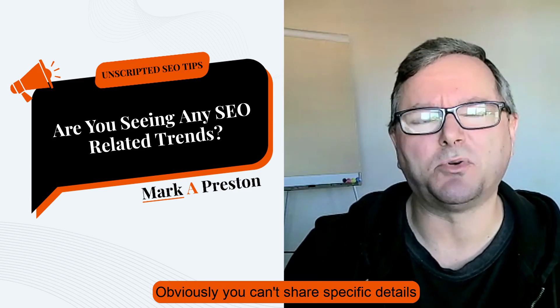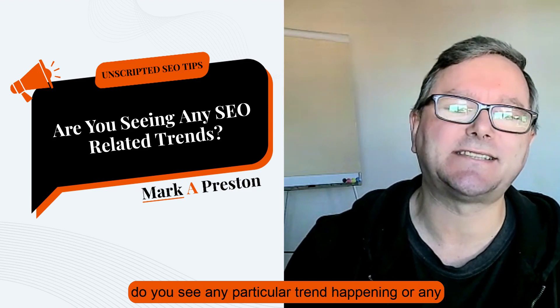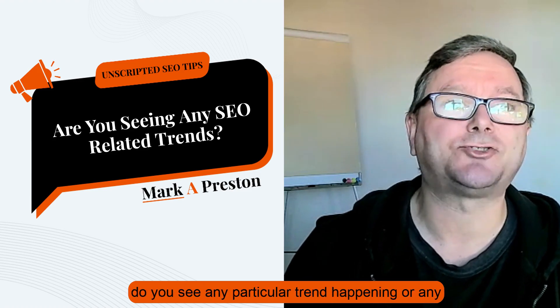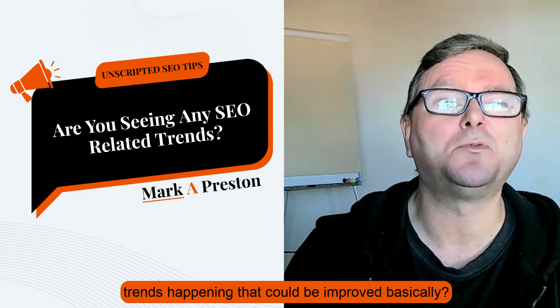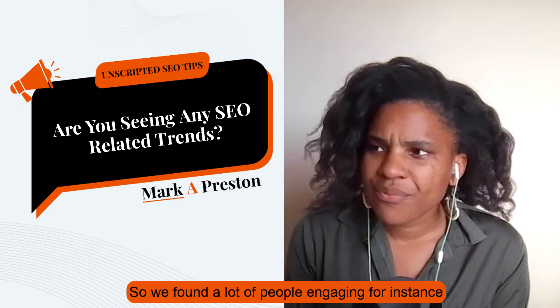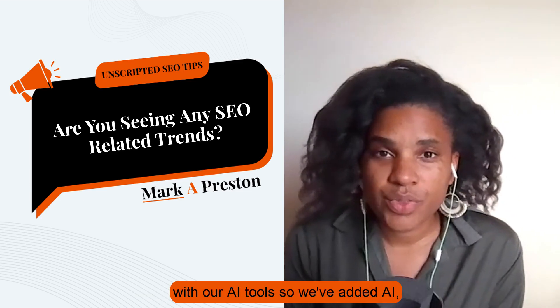You can't share specific details, but when you mentioned trends there, do you see any particular trends happening that could be improved? So we found a lot of people engaging with our AI tools.